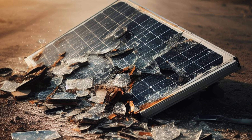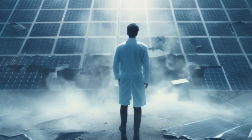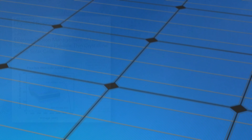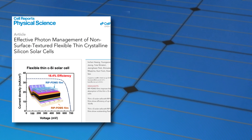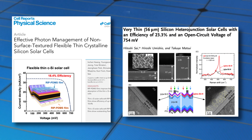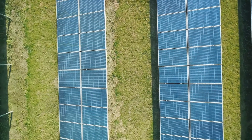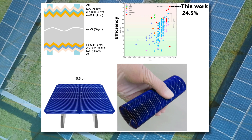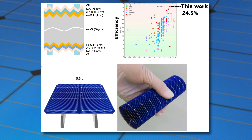Previous research on flexible solar cells has been commendable, but plagued by limitations. The two main research directions have either been producing textureless cells, which are easy to flex but limited in efficiency, or using pyramidal wafers in ultra-thin cells to gain some flexibility, but with the downside of being too small for practical large-scale use. The research by Professor Liu and his team challenges these limitations and propels us into a future where flexible, efficient, and large-scale solar cells are not just a distant dream, but a tangible reality.